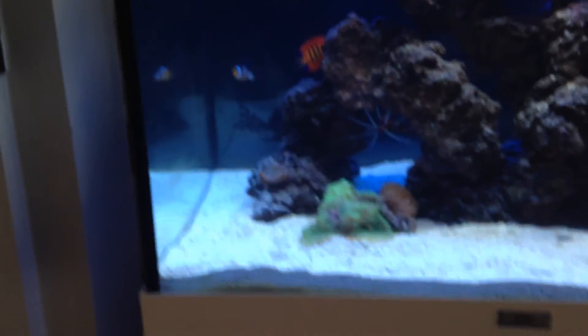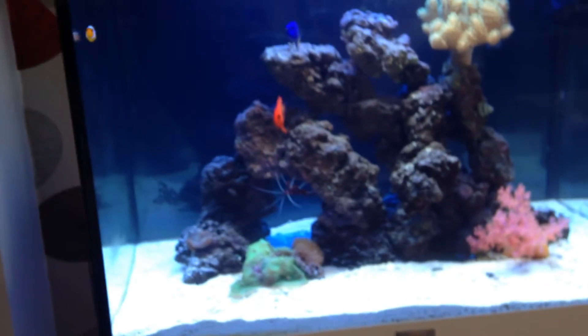I've got the blood shrimp in there, and an assortment of snails and crabs.